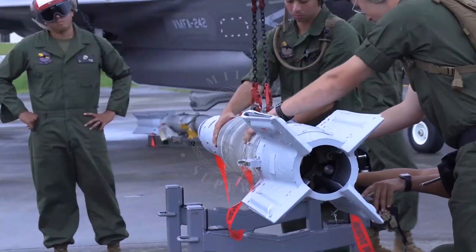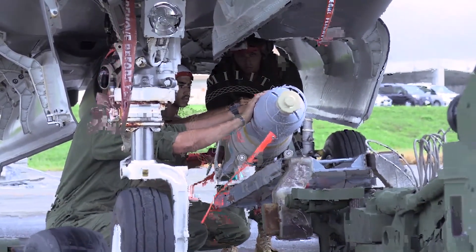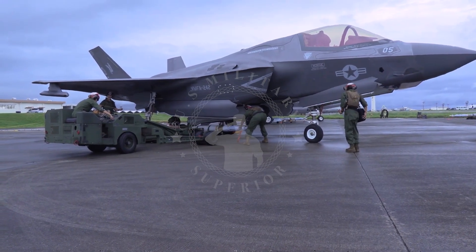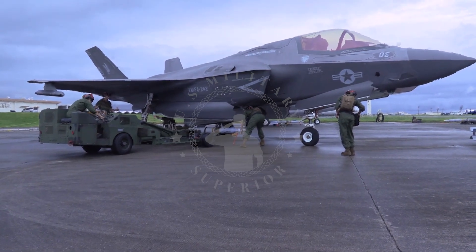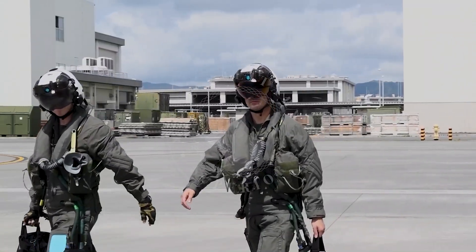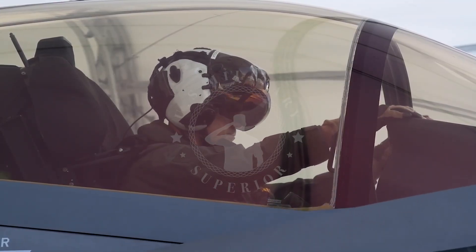The GBU-12 is an MK-82 smart bomb that weighs 227 kilograms. Because it has the title of smart bomb, a laser guidance kit has been added to the end of the GBU-12 to read the laser guidance that points to the target. The laser guidance kit is integrated with the computer control group at the front of the bomb system and the airfoil group located at the rear.